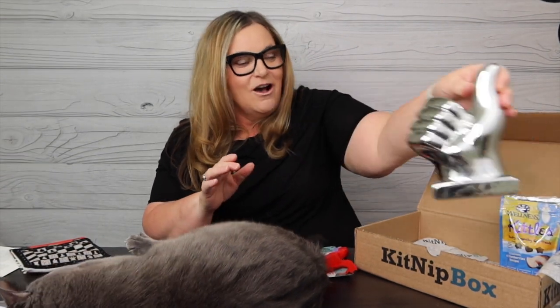Gigi would tell you if she could talk that the KitNip box gets the Terry Buy Stuff big thumbs up, and it gets the Gigi thumbs up — it is Gigi approved. As always, we appreciate you, we love you, thanks for being here. Happy shopping, happy cats with the KitNip, and we will see you next time. Till then guys, happy shopping, bye!